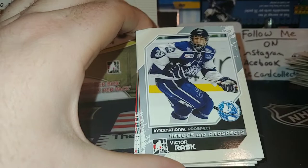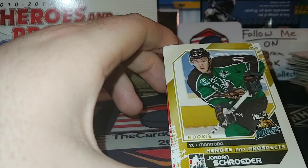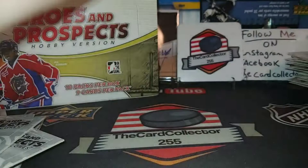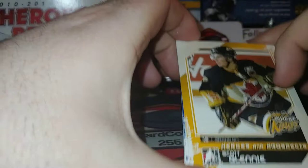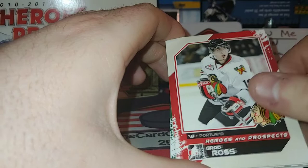Sean Couturier, one point. Jordan Schroeder and Dana Tyrell. Still getting a little nervous here — no autograph yet, but can't count everything until everything's open. Scott Glennie played for the Dallas Stars for many years, didn't really pan out. Landon Ferraro. Kabanov. Brad Ross was drafted by Toronto, he's from Lethbridge, Alberta. Steve Yzerman — ooh.